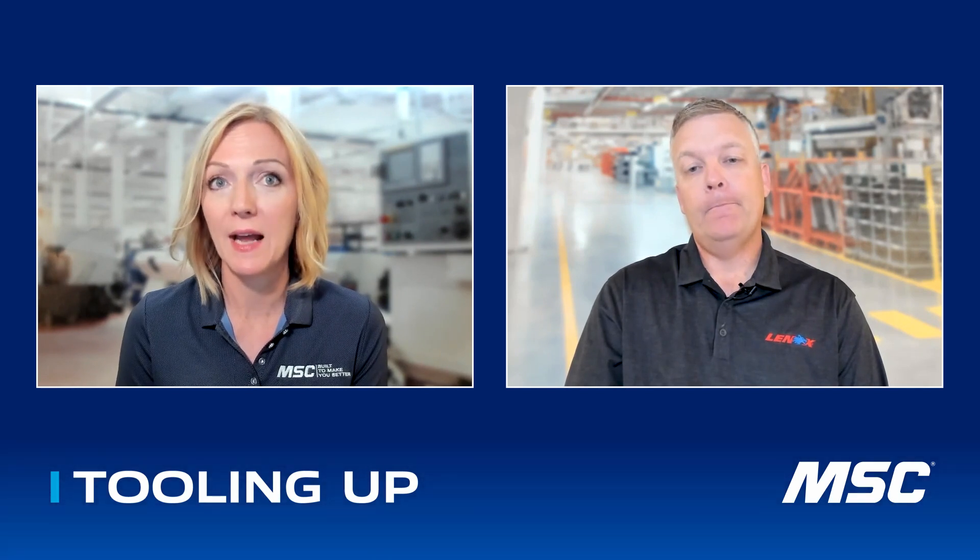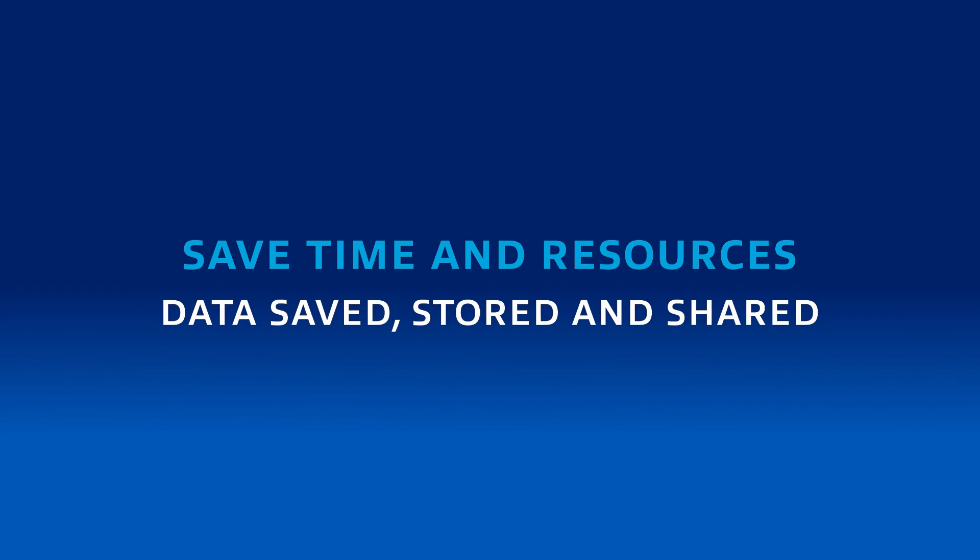Having that efficiency across shifts and between different operators is huge. Having the capability to save that data and have it right there when you need it is a huge time saver and potentially helps with onboarding and training new people. A lot of bandsaw operators don't get a ton of training, so when you have all of this information at their disposal — including how to break in a brand new blade when you put it on the saw — it's all right there. And if you have a facility with multiple sites, you can share a job from one site that's really efficient at cutting to another site, to help out the entire company. Very powerful tool.